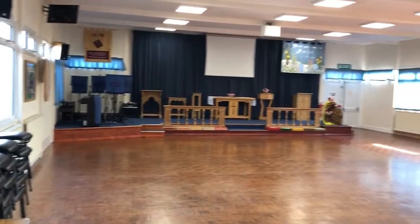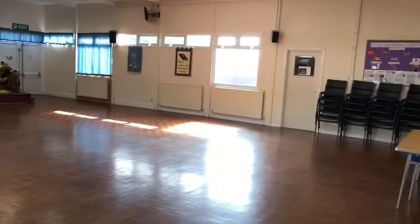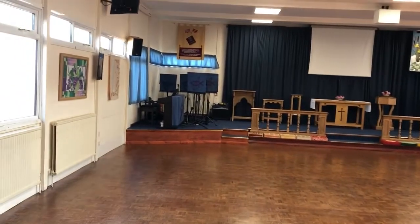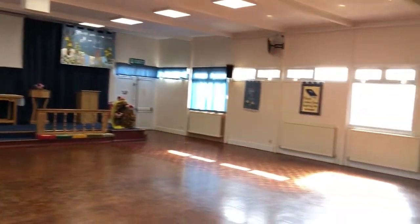And this is the main hall — this is where the main service happens on a Sunday, as well as other things. It's a nice big space, a lovely light building. At the front there's where the music is, there's a piano, and it's nice and warm as well compared to St John's.